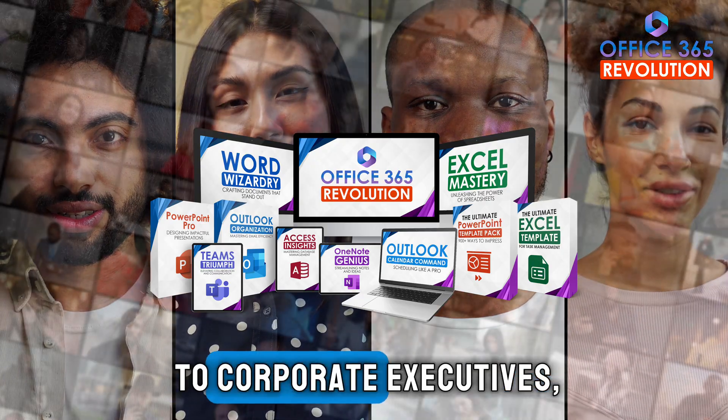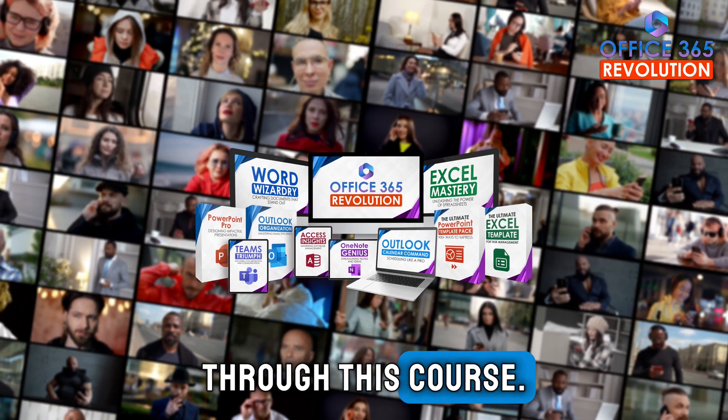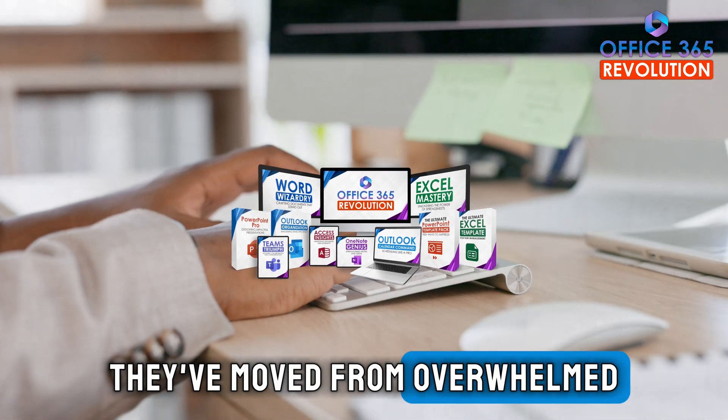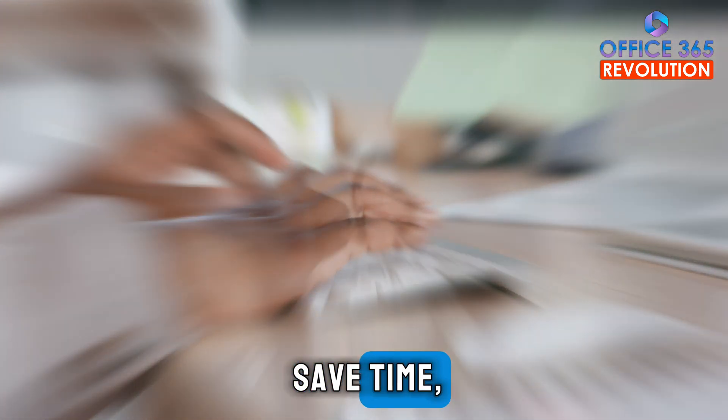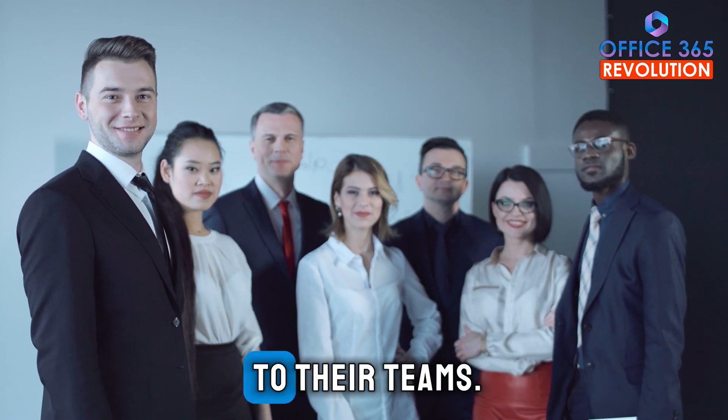Get ready to unlock your full potential and become an Office 365 Pro. Thousands, from small business owners to corporate executives, have mastered Office 365 through this course. They've moved from overwhelmed to confidently using these tools to save time, increase productivity and become invaluable assets to their teams.